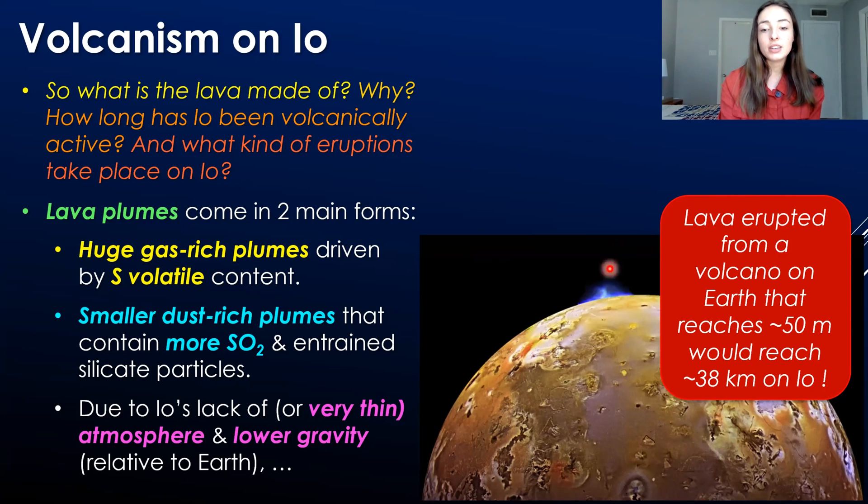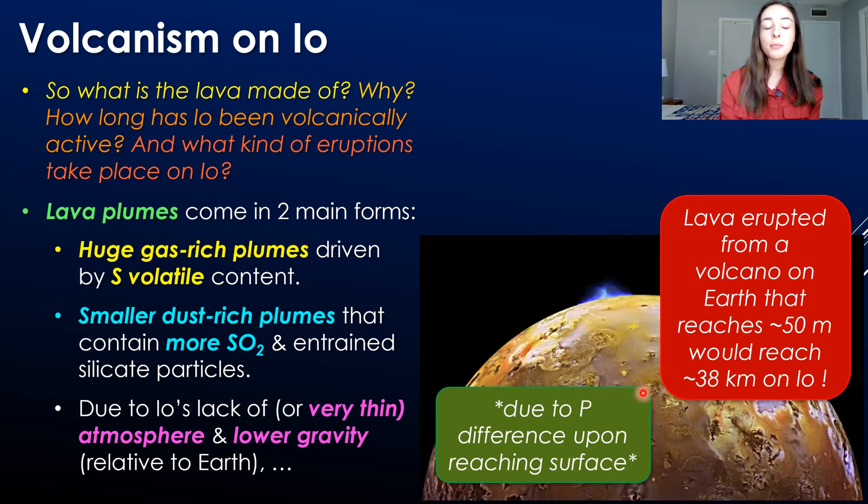This is due to the very thin atmosphere and lower gravity of Io compared to Earth. You might wonder why the thin atmosphere allows such high-reaching lava plumes. The answer is that the decrease in pressure upon reaching the surface creates the driving process for eruptions. On Earth, the atmosphere dampens the pressure difference between magma underground and lava erupting at the surface. On Io, the pressure decreases so much more rapidly that those eruptions can go crazy, crazy high.